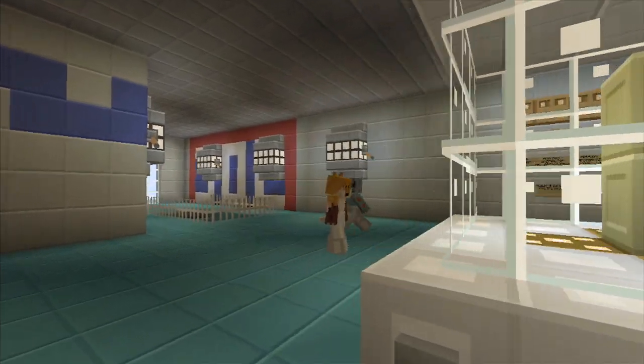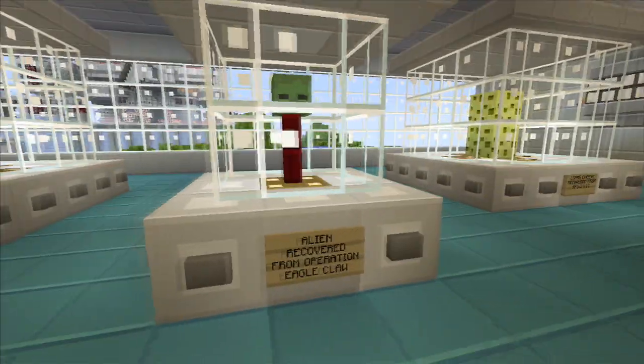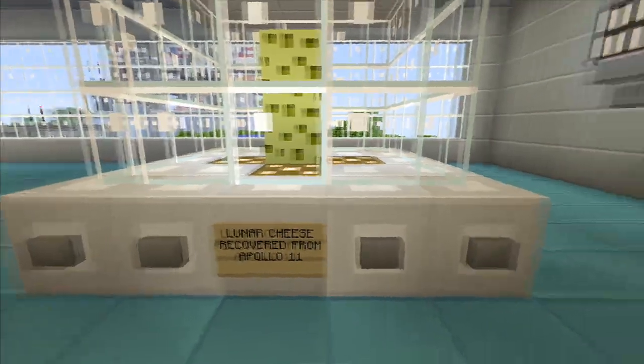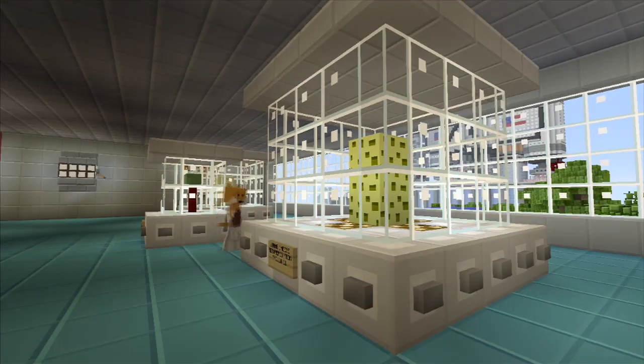We've got moonrock recovered from Apollo 15 — that's cool. You've got an alien recovered from Operation Eagle Claw — a little alien head. And you've got lunar cheese recovered from Apollo 11, which does look like some kind of rotten cheese.